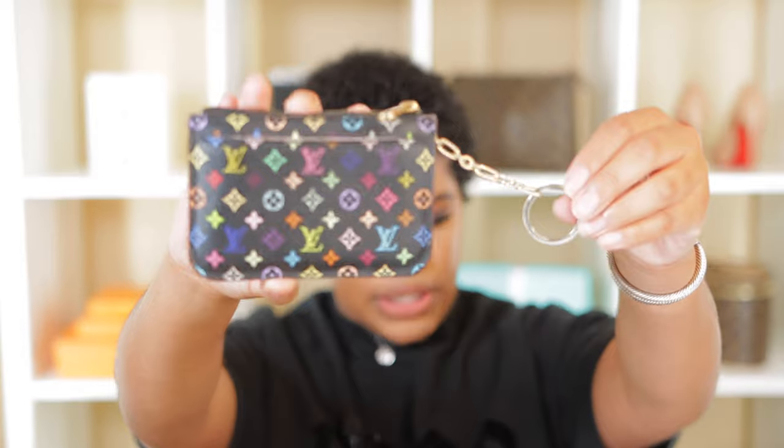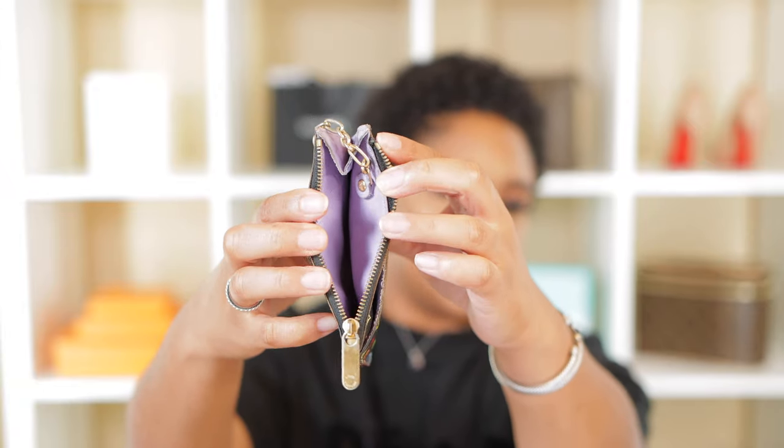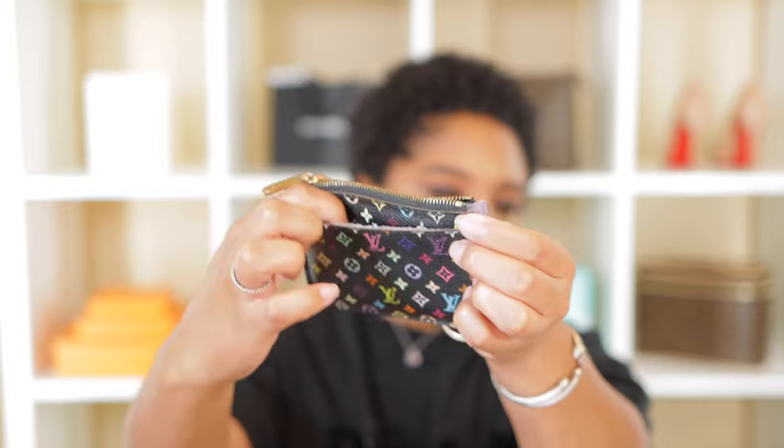The next item is one that I got with a matching purse — I got it with the Alma PM, I think it's the small or medium size. It's this multicolor key ring card holder. This is what it looks like on the inside — it's actually pretty spacious. And it has this one slide here in the front. I do see this style made as just a key holder, however I think this one is more so a key ring wallet because of this pocket in the front and the zipper closure. That's not to say you can't use it as a key ring holder, but it's kind of large for that.